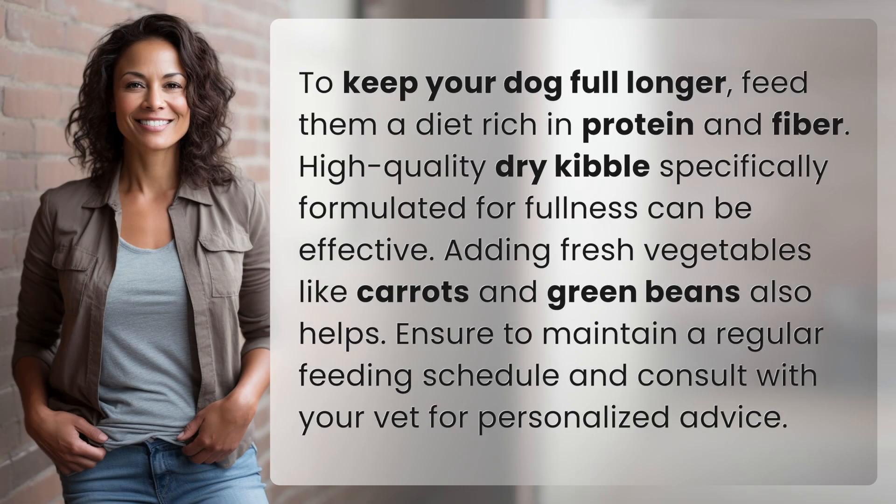To keep your dog full longer, feed them a diet rich in protein and fiber. High-quality dry kibble specifically formulated for fullness can be effective. Adding fresh vegetables like carrots and green beans also helps. Ensure to maintain a regular feeding schedule and consult with your vet for personalized advice.